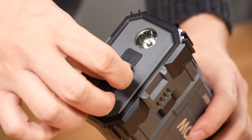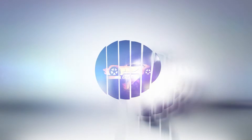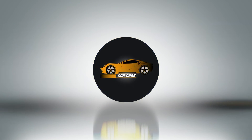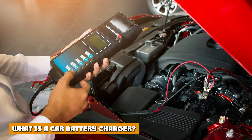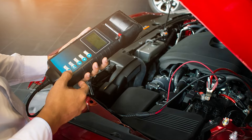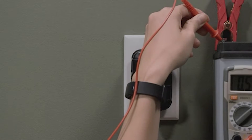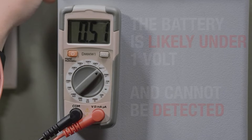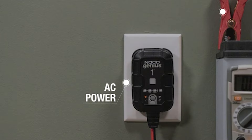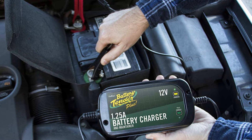They are easy to confuse because they both perform similar functions. So what is the difference, and which tool is right for you? A car battery charger performs the same function as any other type of charger — it takes power from an electrical socket and adds it to your car battery. It needs to convert the power from your electrical socket into 12VDC. After it's plugged in, a car battery charger can power up an empty car battery until it's full.